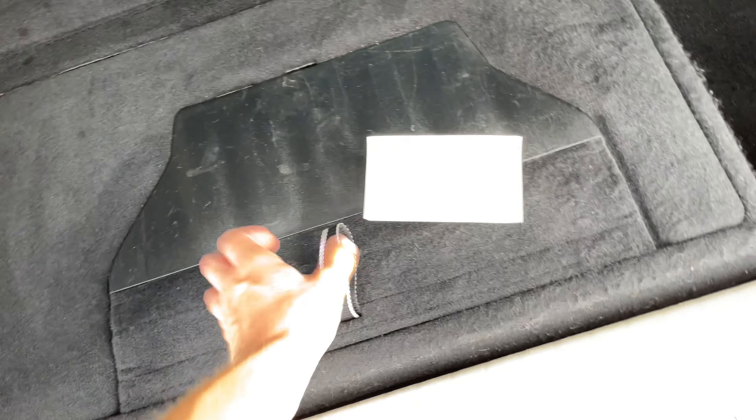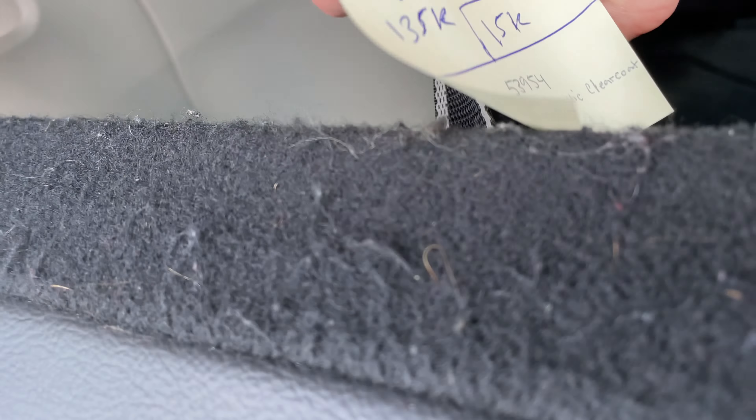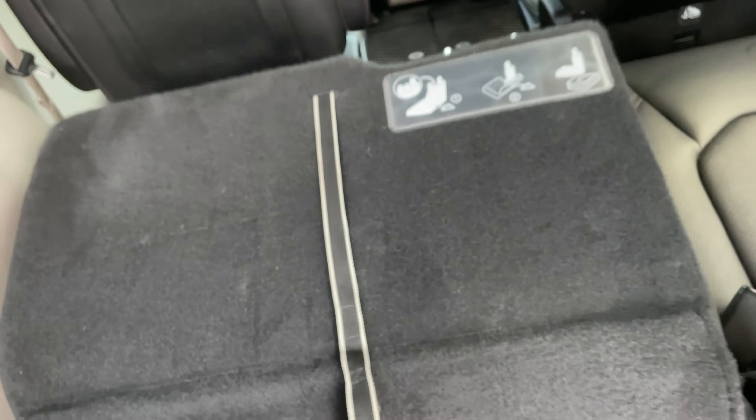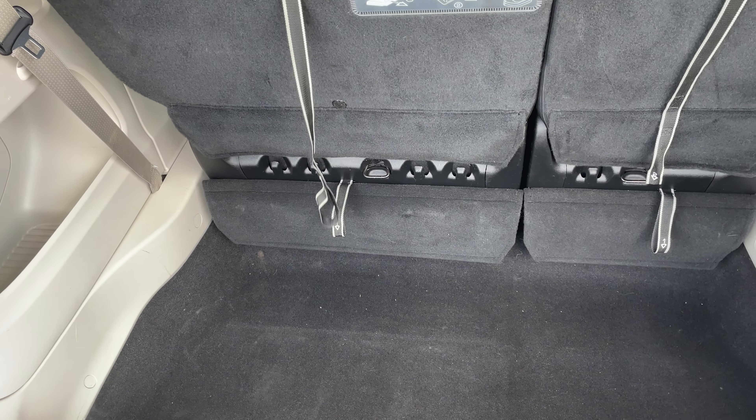And in the third row there are also USB ports back there as well. If you ever want to pull the seat back up, all you do is grab this little string right there, push it back up, then pull this back — and boom, now your seats are back to normal.